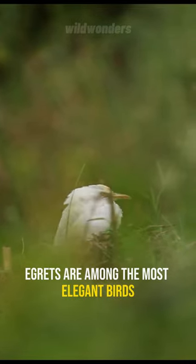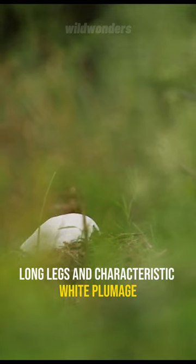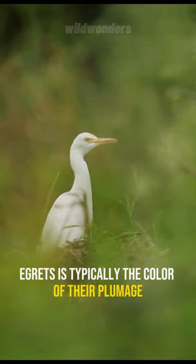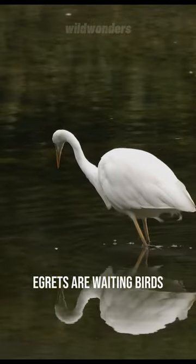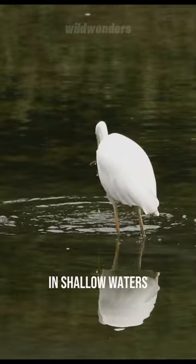Egrets are among the most elegant birds with their slender bodies, long legs, and characteristic white plumage. The primary difference between herons and egrets is typically the color of their plumage. Egrets are predominantly white. Egrets are wading birds and are often spotted patiently stalking their prey in shallow waters.